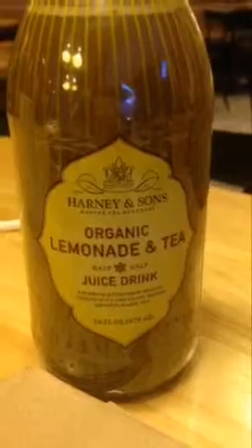This is the Hardy and Sons Organic Lemonade and Tea — it's a little different. Of course you're going to make me drink this on camera. It's not bad. I probably want it a little bit sweeter, but it's not bad for an organic black tea with lemonade.